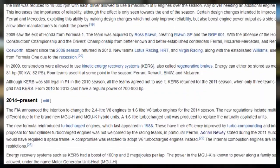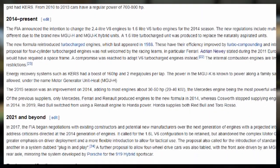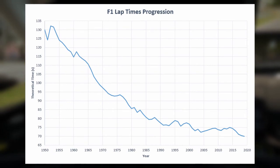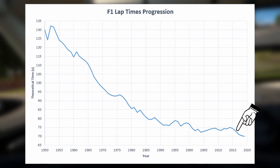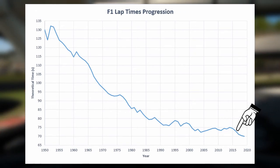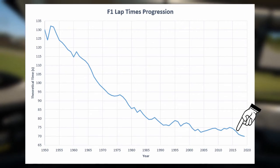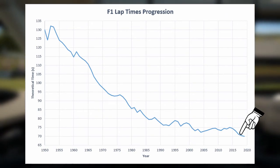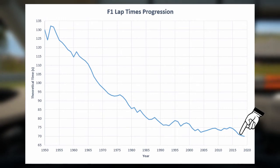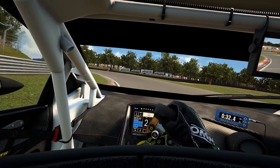Since the hybrid era, which began in 2014, lap times were getting continuously better, especially since the huge advancements achieved in 2017. The amount of downforce a 2016 Formula 1 car could produce was relatively small in comparison to the 2017 descendants. One year later, lap times again experienced a significant drop, even though straight line speed was drastically lower than in all those years before.